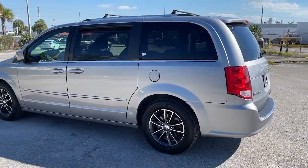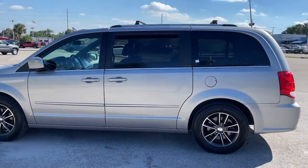The Grand Caravan's smart, versatile design has you covered in safety and comfort.